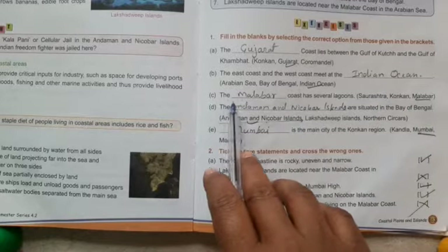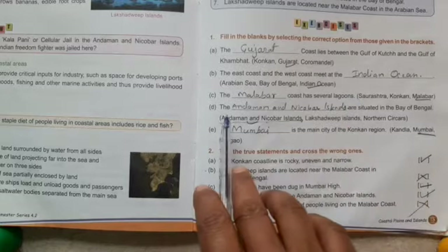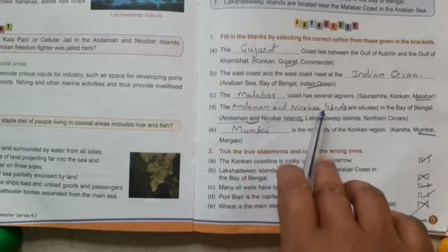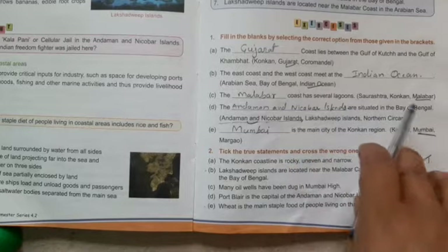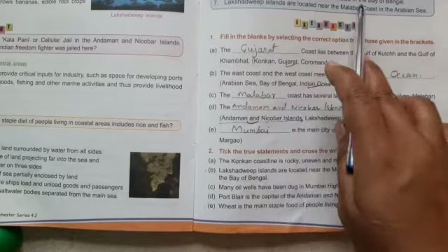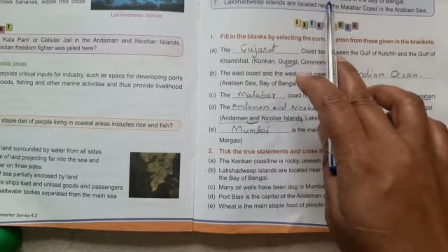C: Options — Saurashtra, Konkan, Malabar. Answer: Malabar. The Malabar coast has several lagoons — correct. D: The Andaman and Nicobar Islands are situated in the Bay of Bengal — correct.